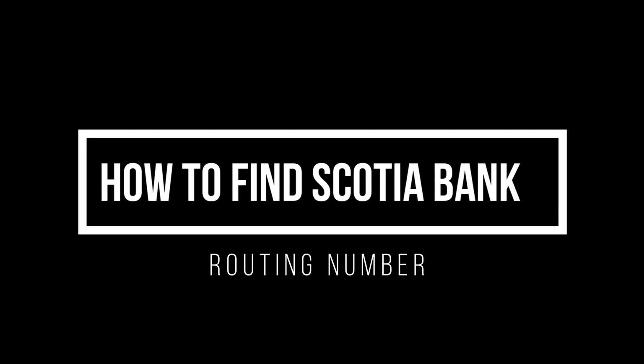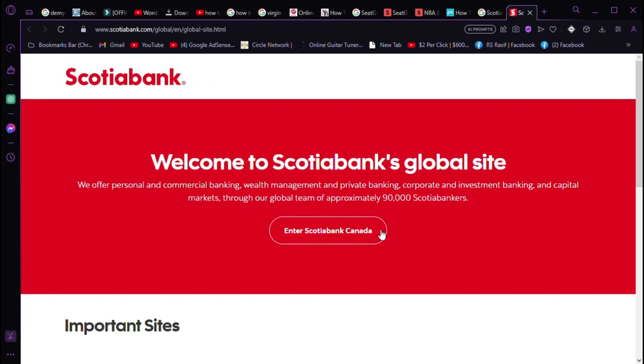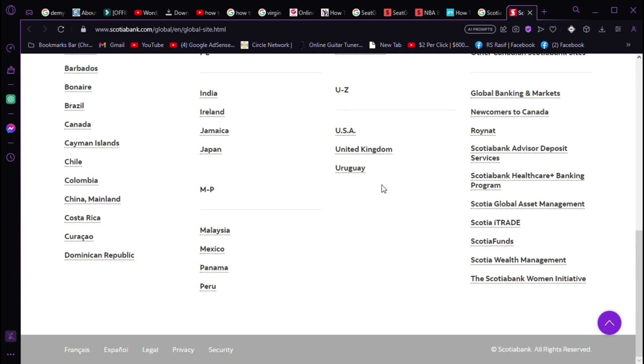How to find your Scotia bank routing number. Read your Scotia bank routing number for hassle-free bill payments — we've got you covered. Discover simple ways to locate your routing number in this quick guide.